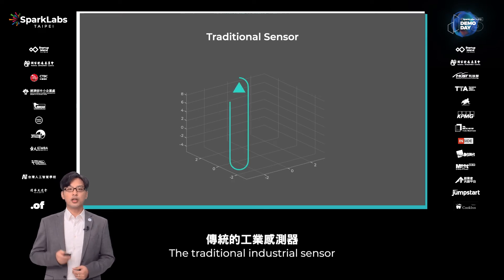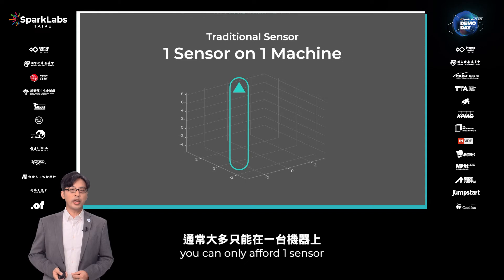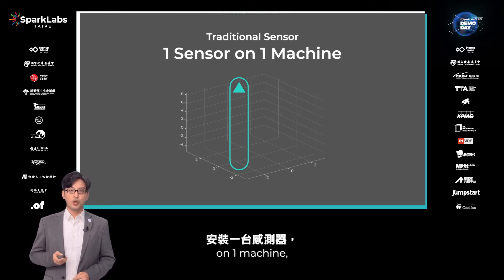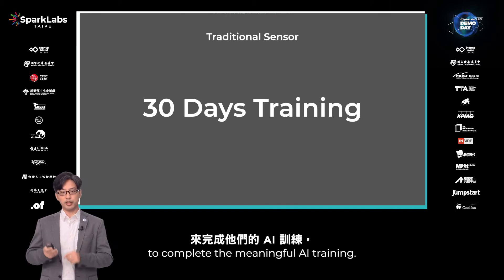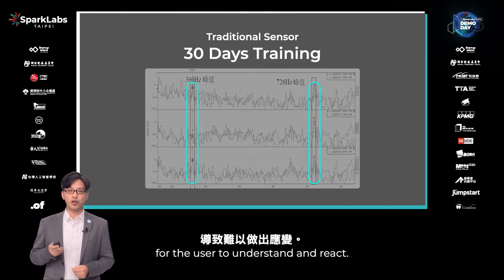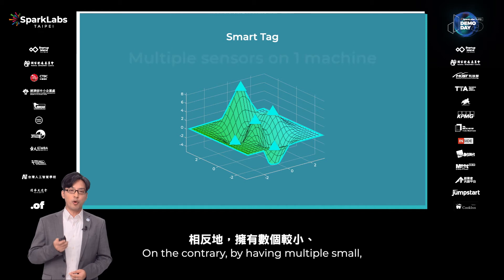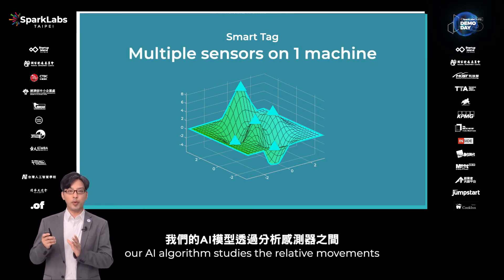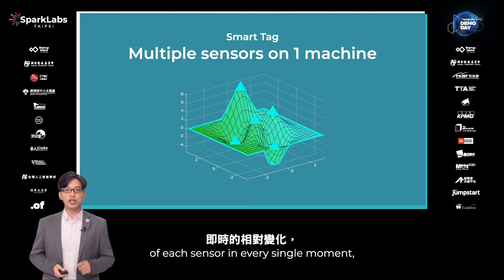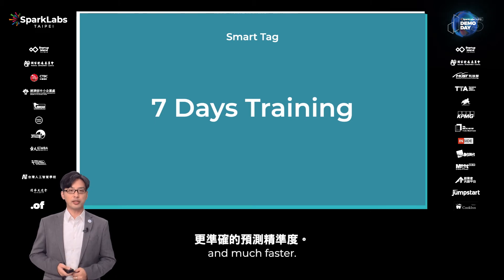The traditional sensor misses detailed changes. Due to its size and cost, you can only afford one sensor on one machine, which takes quite a long time to complete meaningful AI training, and the outcome is too complicated for users to understand and react. On the contrary, by having multiple small and affordable sensors, our AI algorithm focuses on the relative movement of each sensor in every single moment, yielding higher prediction accuracy much faster.